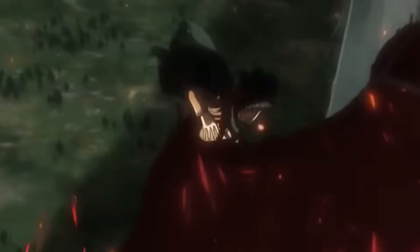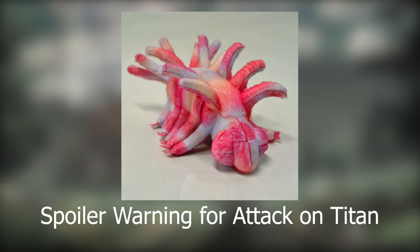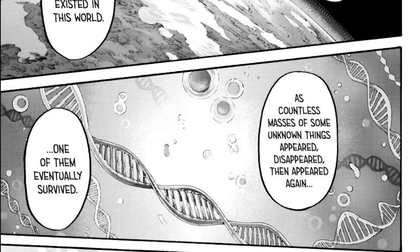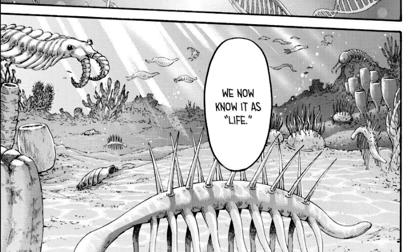There are at least a few of you who might be interested to know why this otherwise unassuming worm from the Cambrian was so prominently featured in the popular manga and anime series Attack on Titan. Before I can give that answer, however, I have to give a quick spoiler warning for events that happen near the end of the series. Hallucigenia first appeared in some form in Chapter 122, but it's more formally shown in Chapter 137, where it's shown in a series of panels detailing the proposed origin of life on Earth.